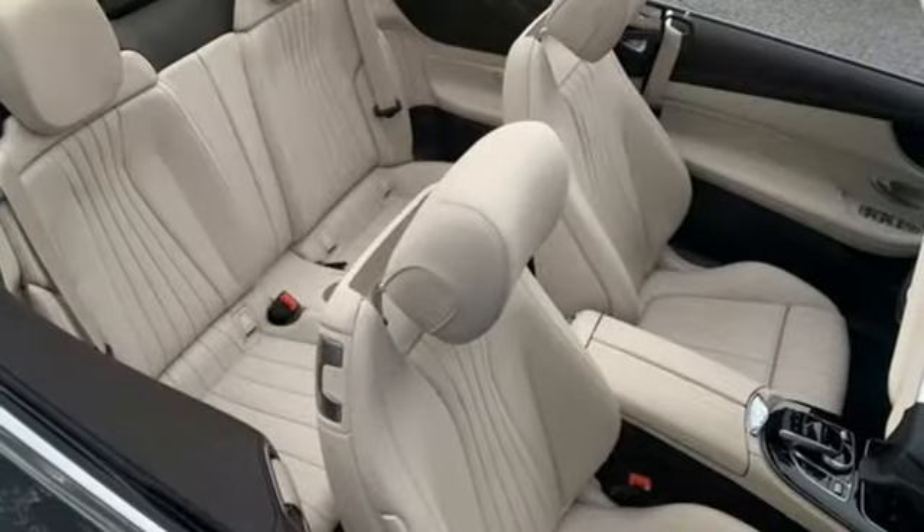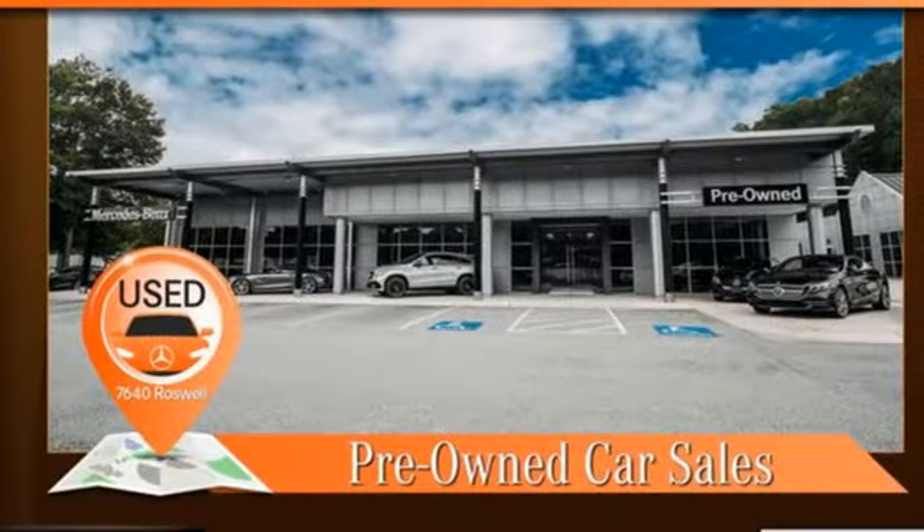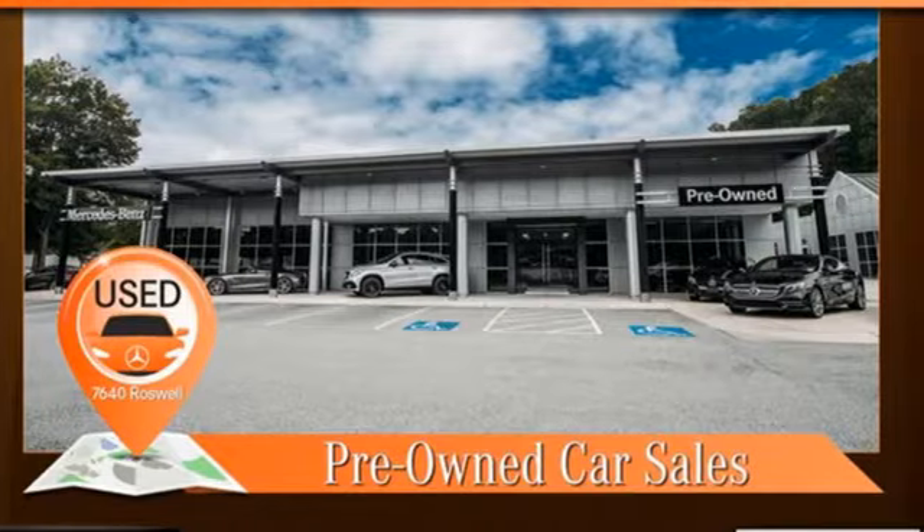Rear wheel drive, auto dimming rear view mirror, and automatic transmission. Mercedes-Benz keeps setting the standard and driving forward. See it for yourself when you take it for a test drive.